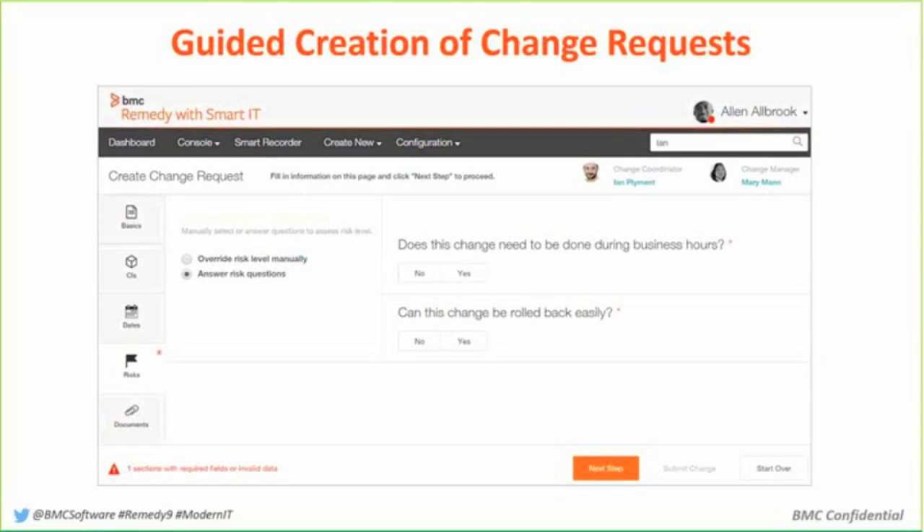Maybe they have to go back to the user manual, look stuff up, they don't quite get it right, their change gets canceled, and they have to resubmit it. So we took that feedback and came up with a way to actually guide someone through the creation of a change request with Smart IT, making it very simple for them to do it the correct way.